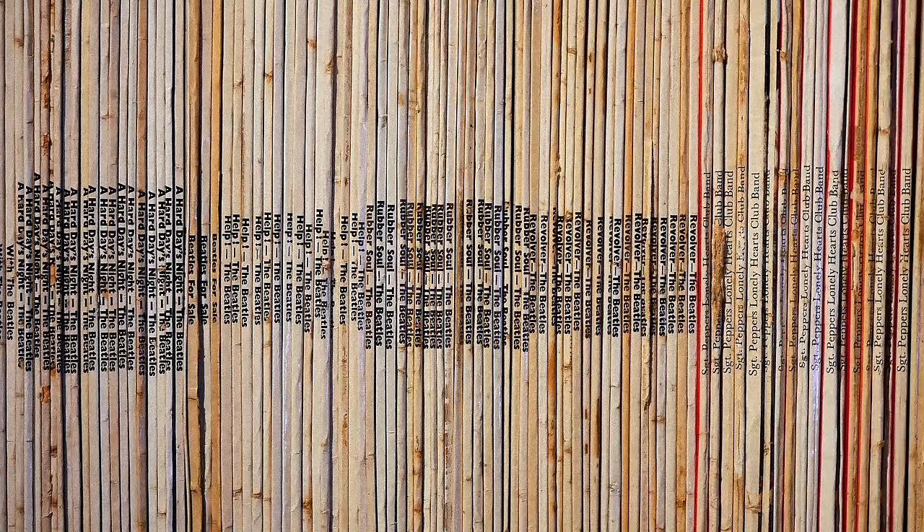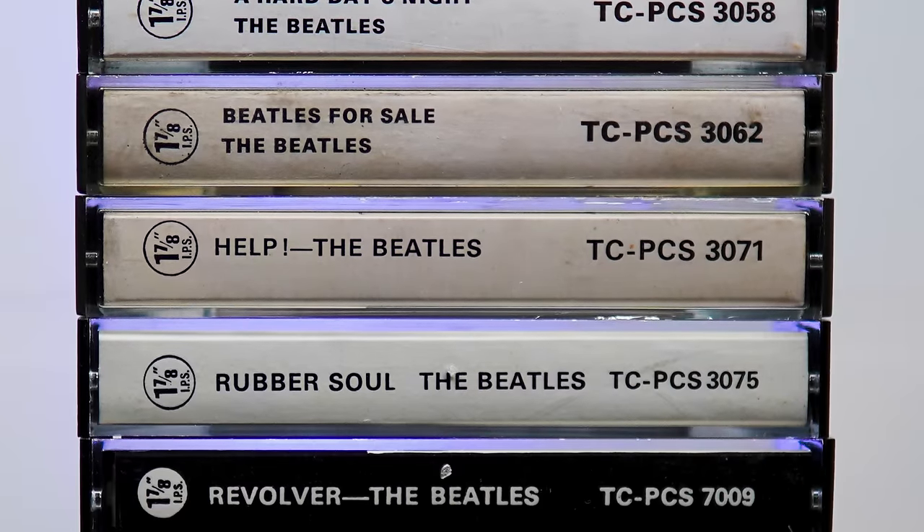Most Beatles fans can recite the running order of the original albums without a problem, but how many can do the same for the original tapes? I'm Andrew from Parlogram and in this video I'll tell you the story of how the Beatles' carefully curated track lists were thrown out of the window for a fun but failed format.